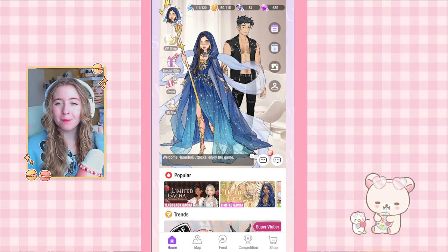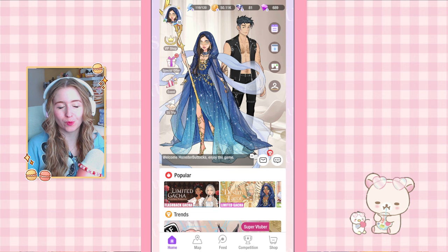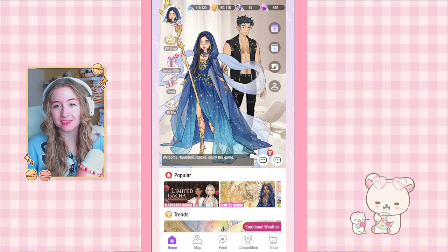Hello everyone, welcome back to my channel and welcome back to playing Suju. I want to make this a weekly thing now. We are doing my dailies again, entering some competitions, giving my opinion about current events and outfits, and I have a challenge for you later in the video so stay tuned. Now let's get into today's video.